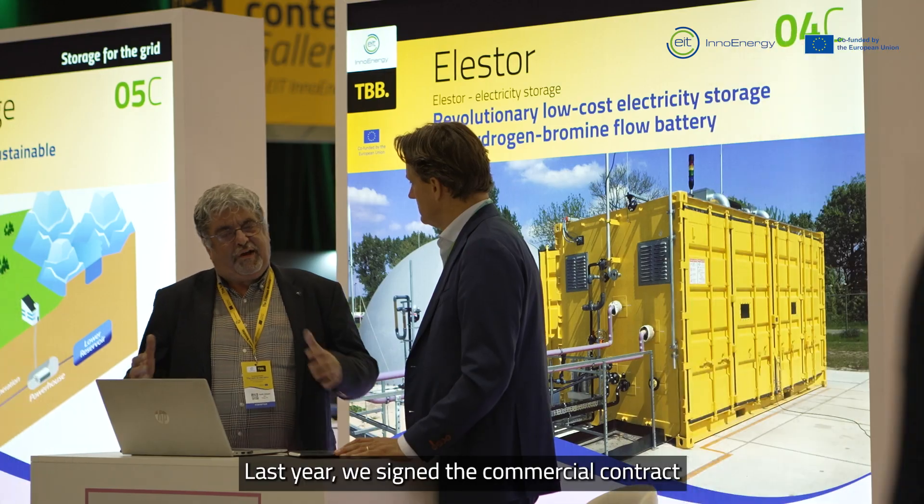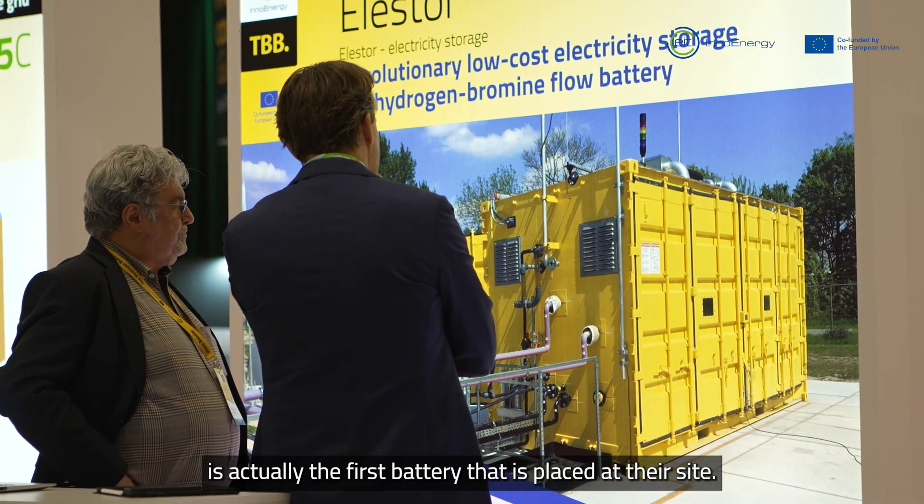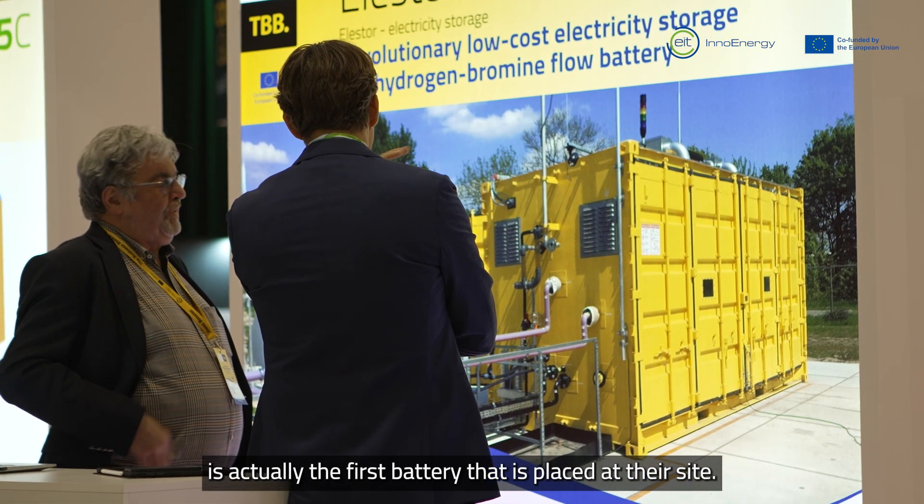We met a couple of years ago and first did a feasibility study of the business case. Last year we signed the commercial contract to deliver the first battery, which will go to the seaport in Vlissingen in the Netherlands. Recently Vopak also entered the group of investors in Elastor. The first battery is placed at their site, and the same battery — but bigger — will be placed on one of our terminals in the Netherlands, hopefully in the next year. From there we want to scale up further and further in the future.